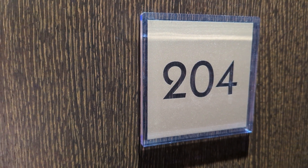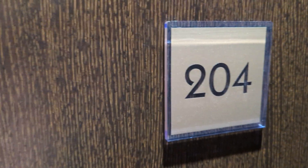It's room 204 in Wembley Stadium Premier Inn. As usual there is a button and you put your key card in the slot.